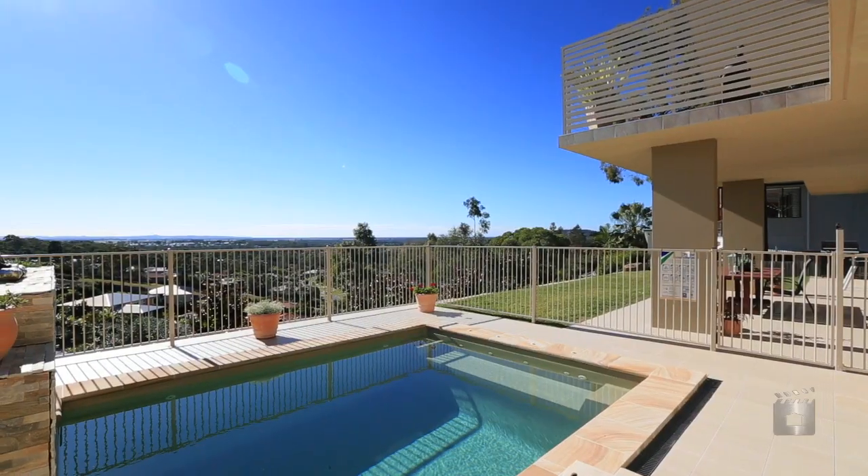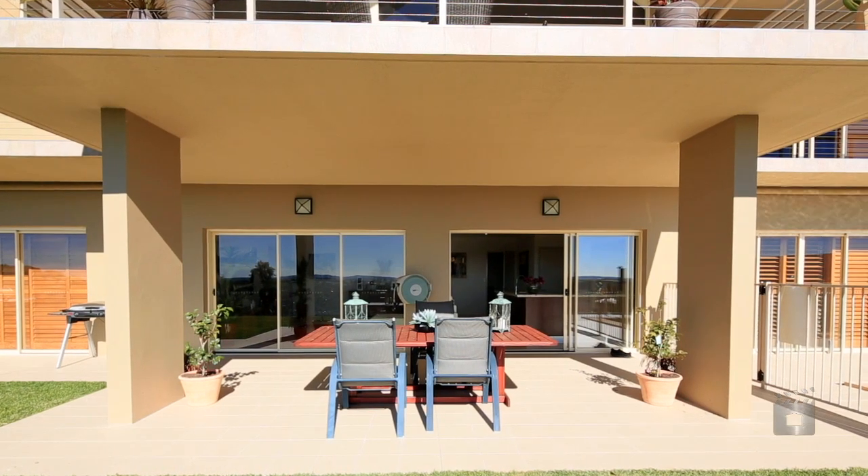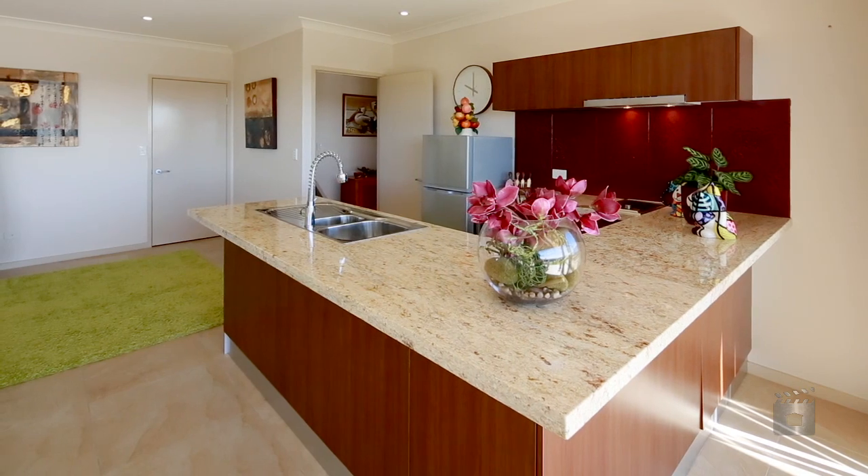Unique Dual Residence with Views. Here is your opportunity to purchase a new 18-month Dual Residence Builders Home.